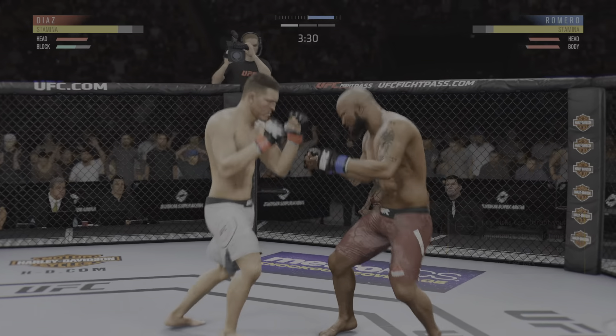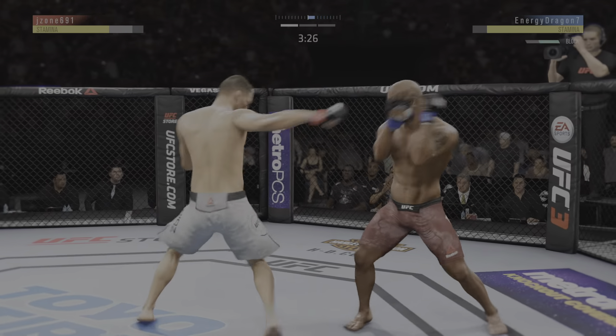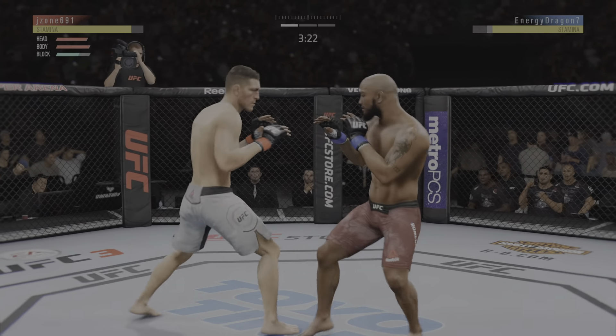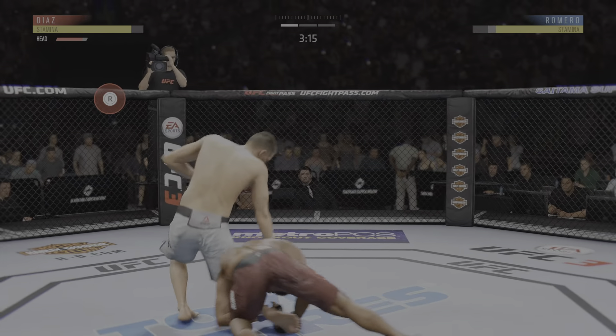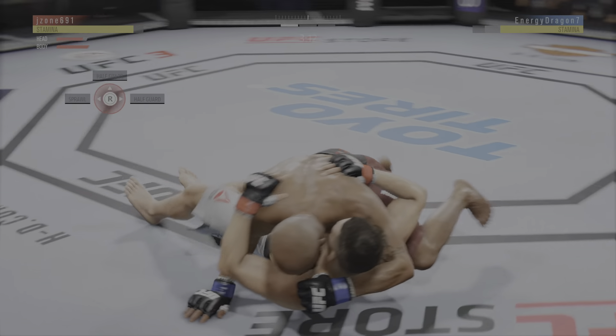Romero's shot is blocked. Look at the feint with that punch. Right hand upstairs. Lands a punch. In on a single here, and down.